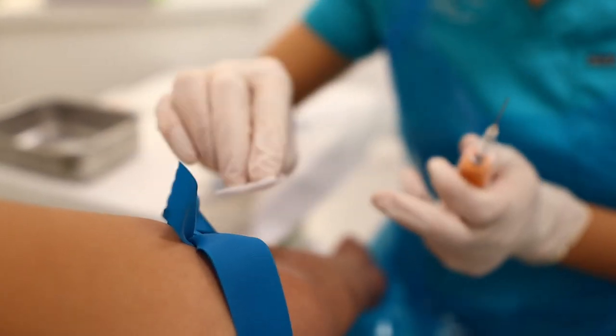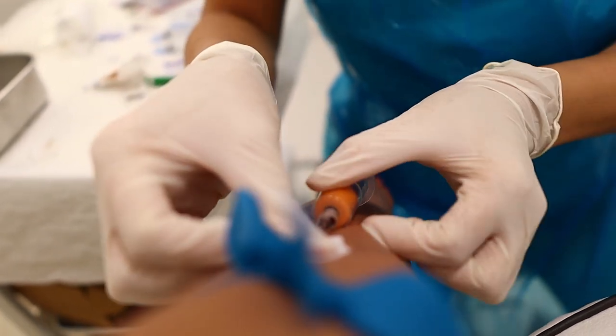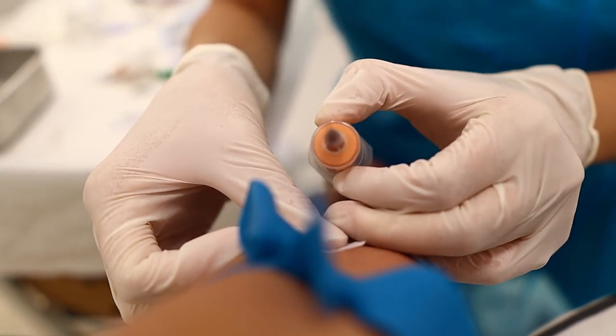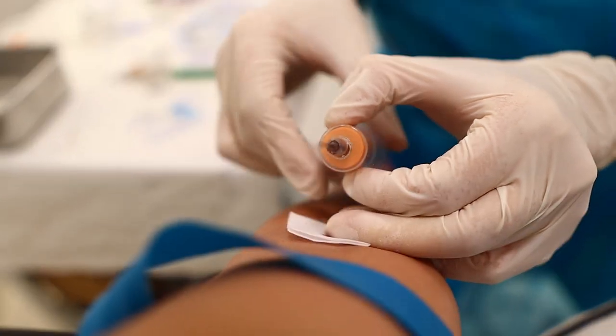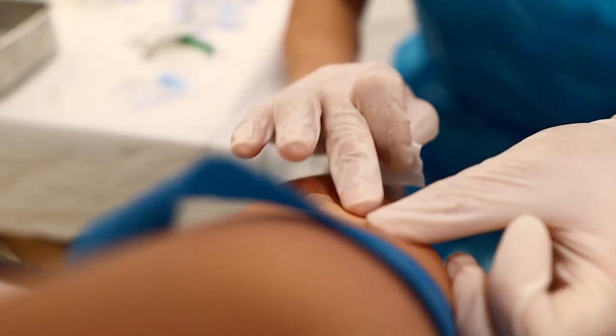Now slowly lay the arm — relax your arm, thank you very much. Perfect, very good. We're drawing the blood now.